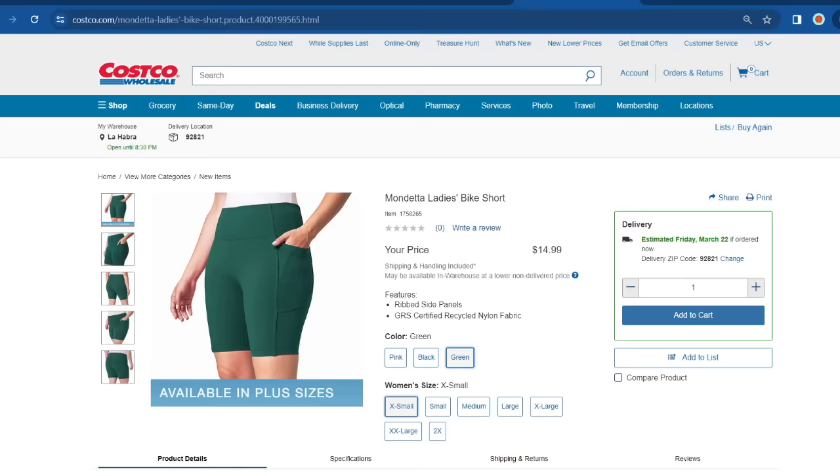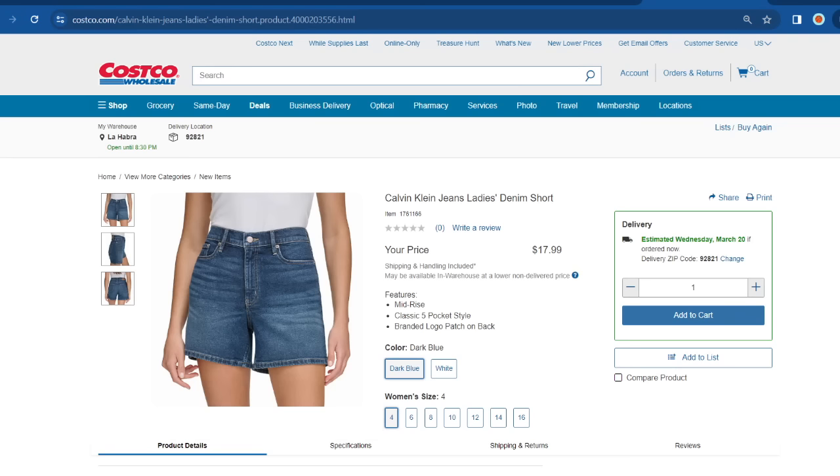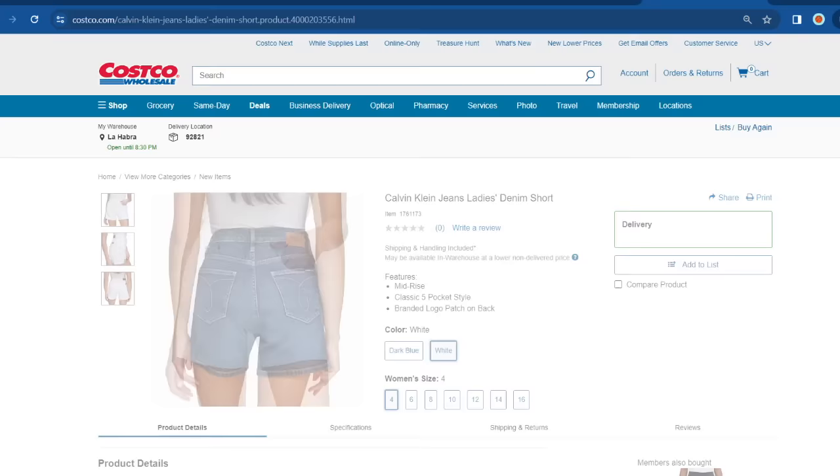I mentioned earlier that I really liked the new Calvin Klein jeans I purchased — well, I bought them on clearance, and I wish I'd bought them when they were on sale. This time around Costco released the Calvin Klein Ladies Denim Shorts, selling for $18. Very similar to the pants I purchased. Available in dark blue and white, ranging from size 4 all the way up to size 16.